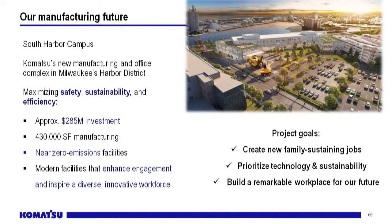I'd just like to finish off by talking about our new facility here in Milwaukee. We'll be building a state-of-the-art facility in South Harbor. We'll be breaking ground probably spring next year, and in spring 2022 we'll be inaugurating it. We're very proud of this — it'll be an almost zero-emission facility. We'll be producing large machining parts and heavy structures for our cable shovels and drills. Thanks very much.